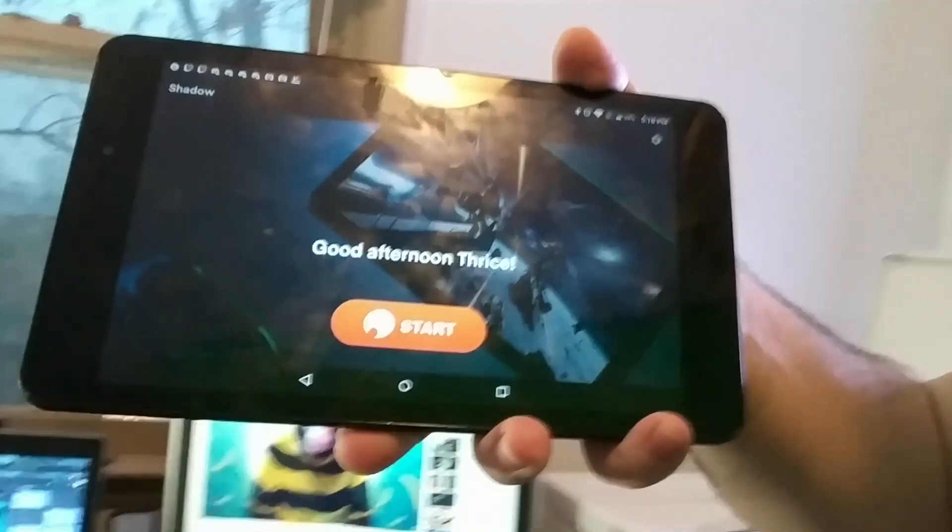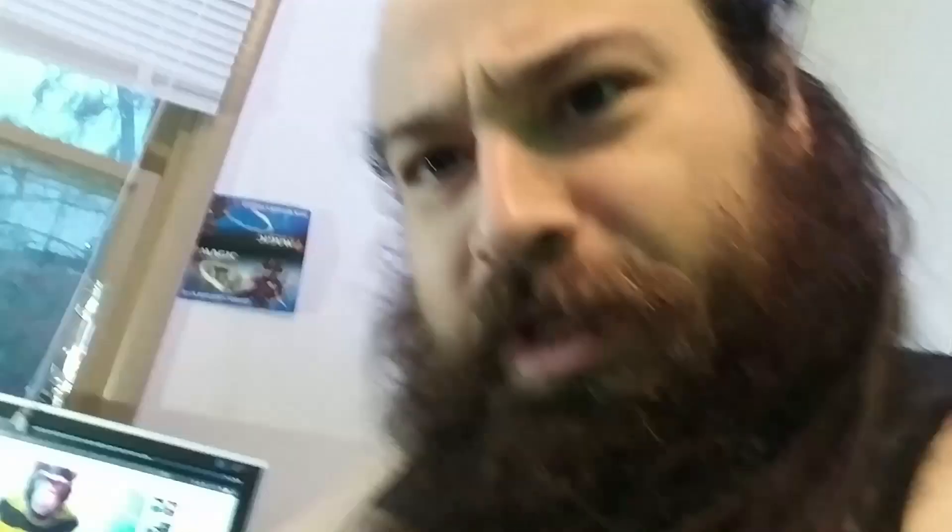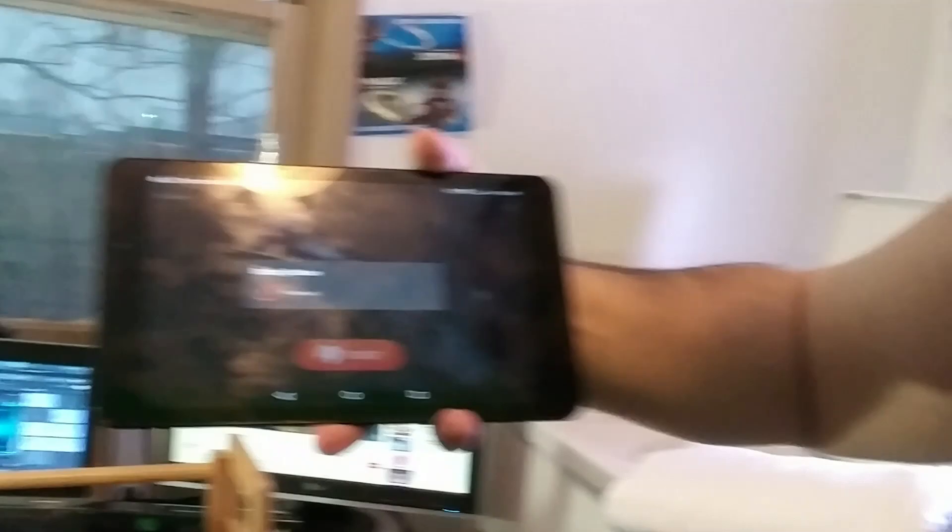You ready for this? Hold on. This is an Android tablet. This is my Shadow dashboard on the application from Shadow.Tech. We're going to do this real quick — hitting the start button. Look at this, it's starting. This is on a tablet.